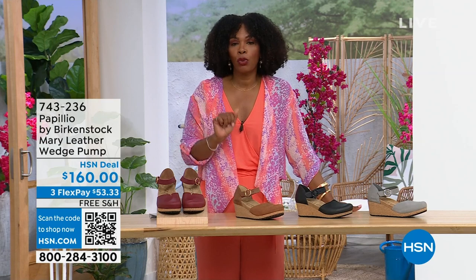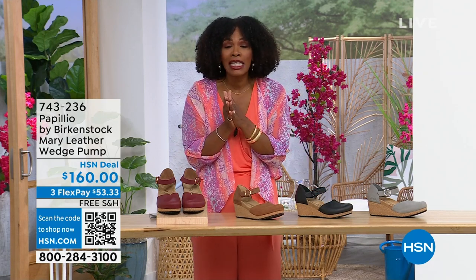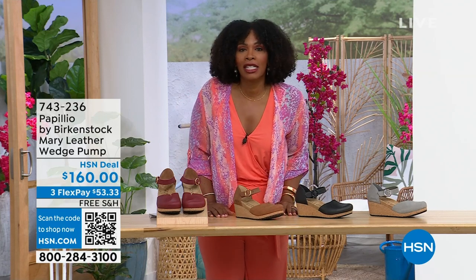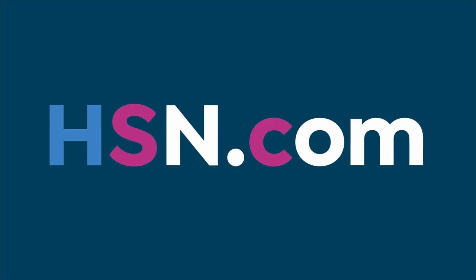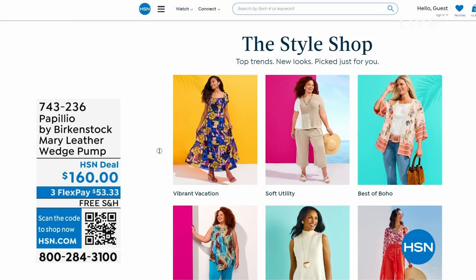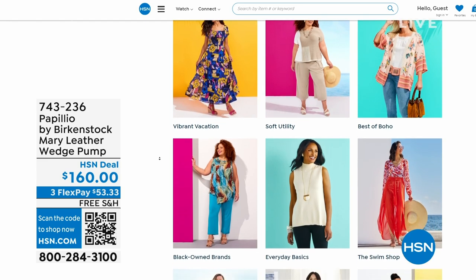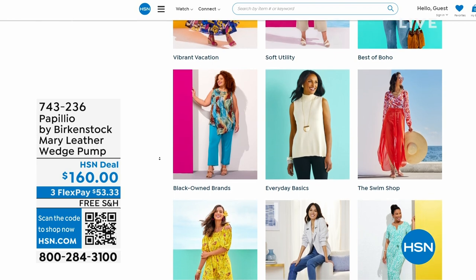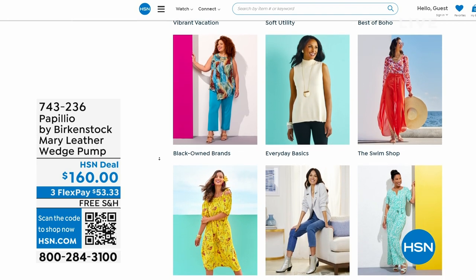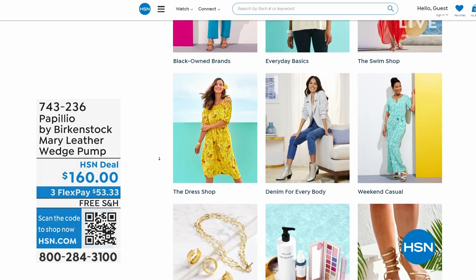The flex pay is $53 and change in dove gray, black, cognac, or wine. Item number 743-236. If you're shopping on hsn.com — which I know a lot of you are — check out the Style Shop. Maybe you're looking for vacation wear, basics, or accessories for summer. We've got them all curated in easy-to-shop stores right there on hsn.com.